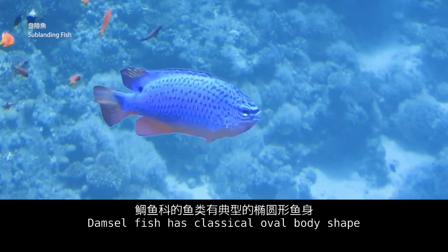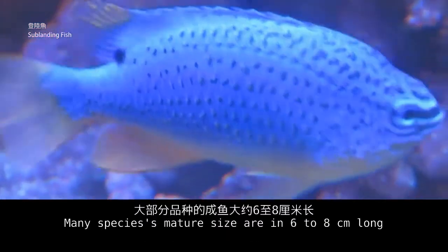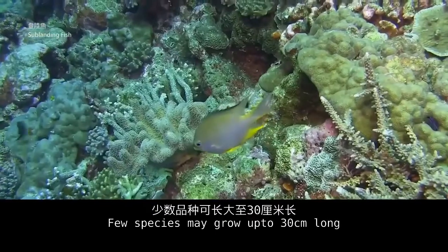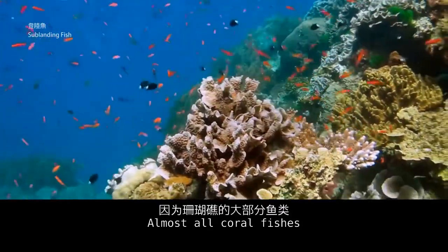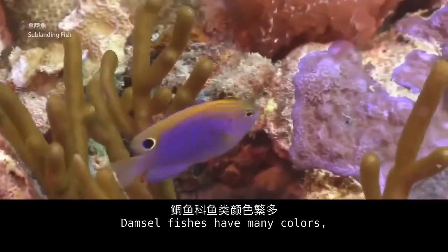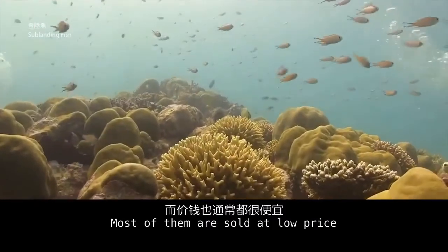Damselfish has a classical overall body shape. The mouth shape is like an arrowhead and scales are obviously thin. Many species' mature size is 6 to 8 cm long, while few species may grow up to 30 cm long. Don't worry about the size — almost all coral fishes will self-adjust their body size according to the living space available. Damselfish have many colors, stripe patterns, and different color combinations.